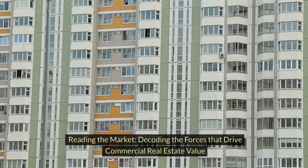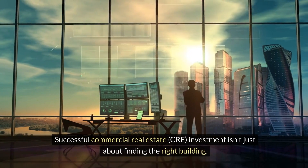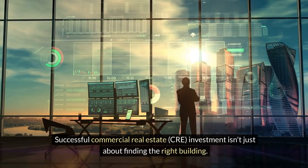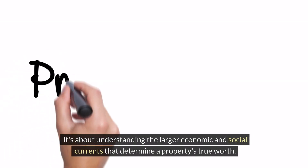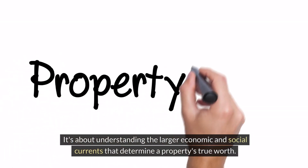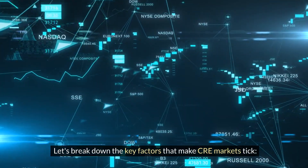Reading the market — decoding the forces that drive commercial real estate value. Successful commercial real estate (CRE) investment isn't just about finding the right building. It's about understanding the larger economic and social currents that determine a property's true worth. Let's break down the key factors that make CRE markets tick.